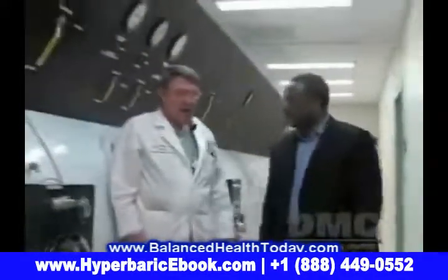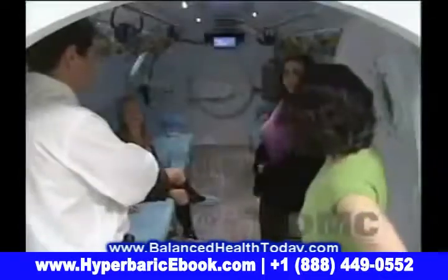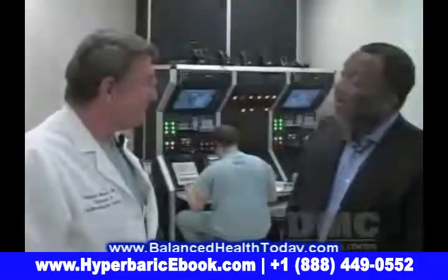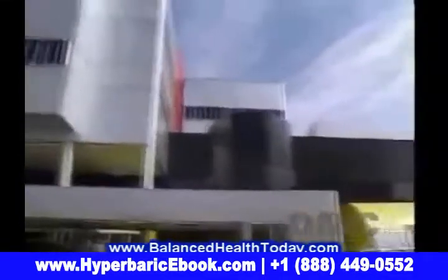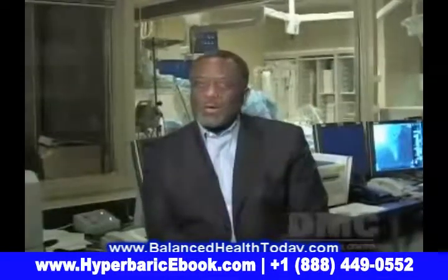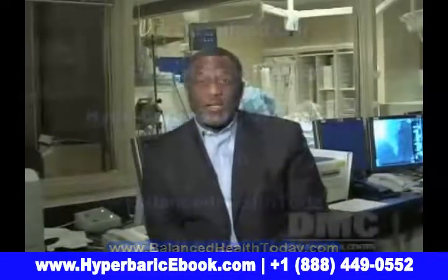Visit us anytime at DMC.org to learn more about the Hyperbaric Chamber, or to make an appointment with Dr. Bob Wilson and the fine team at the DMC's Detroit Receiving Hospital. The DMC — we just think it's a better way to get better. I'm Emory King.